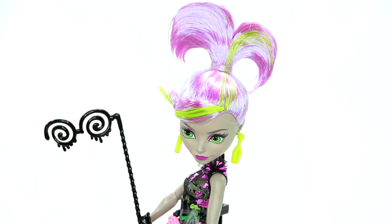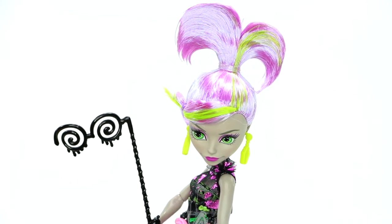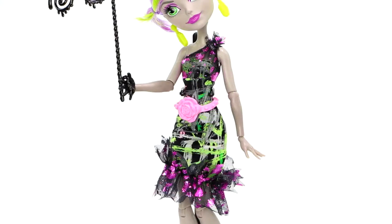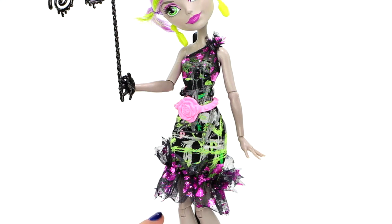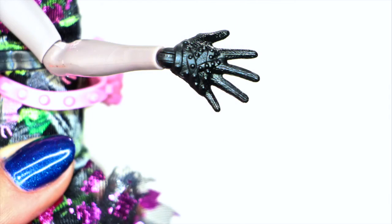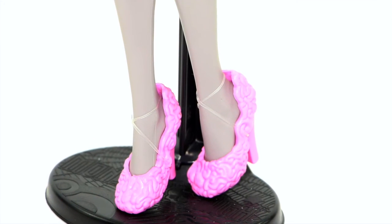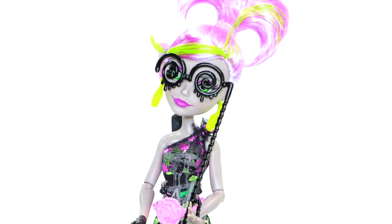Monica Decay, daughter of the zombies, has purple hair with green streaks through the bangs and ponytail. She looks amazing in a colorful graphic dress with dramatic touches. Brain detailed accessories like these coffin earrings, one black glove hand, and freaky fabulous pink brain detailed shoes. Monica also has a zany photo booth face prop.